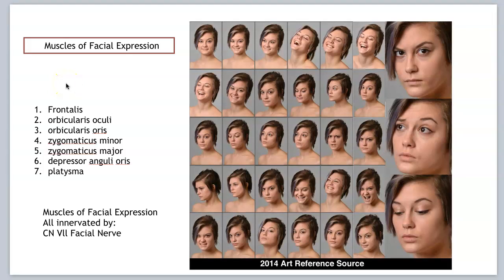Hi class, this is your first video on skeletal muscles, so make sure you have worksheet number one out and your master list. We're going to be starting with muscles of facial expression.